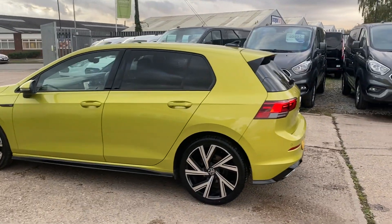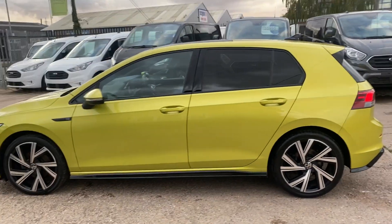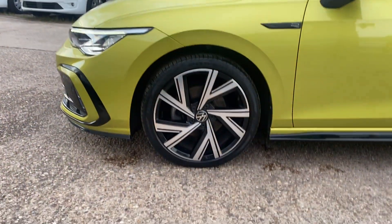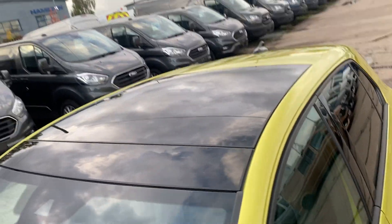It's got a panoramic roof as well, and the 18-inch wheel upgrades. There's the pan roof — we'll open that in a second so you can see it up.